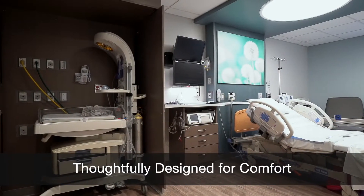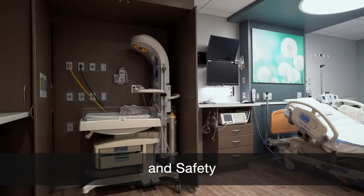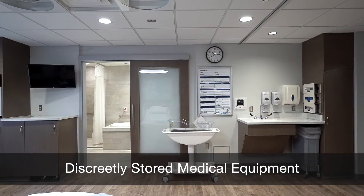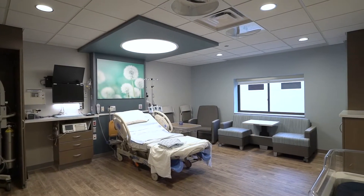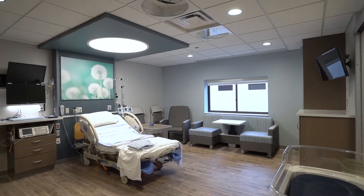These rooms were thoughtfully designed with you and your family's comfort and safety in mind. Medical equipment is discreetly stored behind cabinets and available in a moment's notice. Spacious rooms allow patients to remain in the same room throughout labor, delivery and postpartum care.